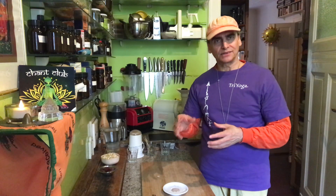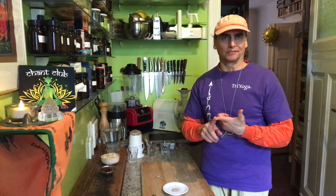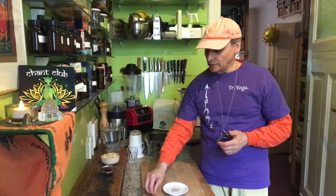Cardamom is a very nice spice for sweet desserts — it's very often used there. I use a lot of cardamom every day. I drink it in my black tea with ginger — it's a classic chai recipe from India. Indian families have their own chai recipes. The one I use is just ginger and cardamom, then I add some plant milk to the black tea.